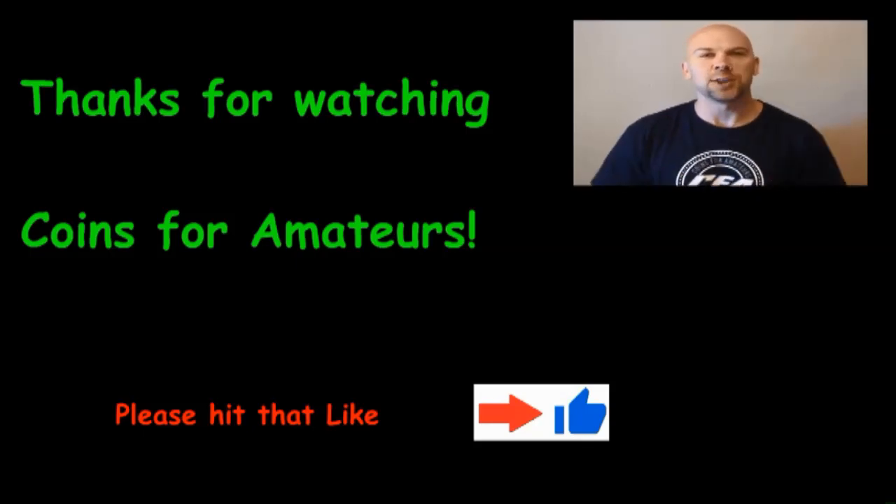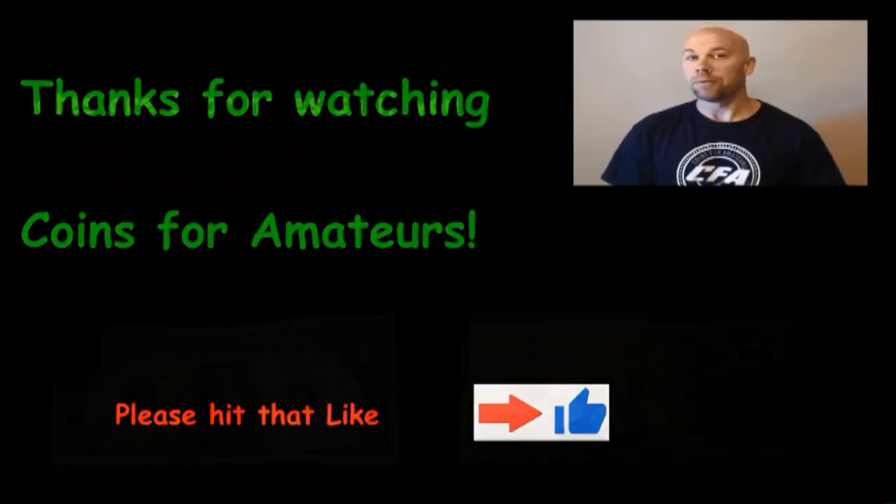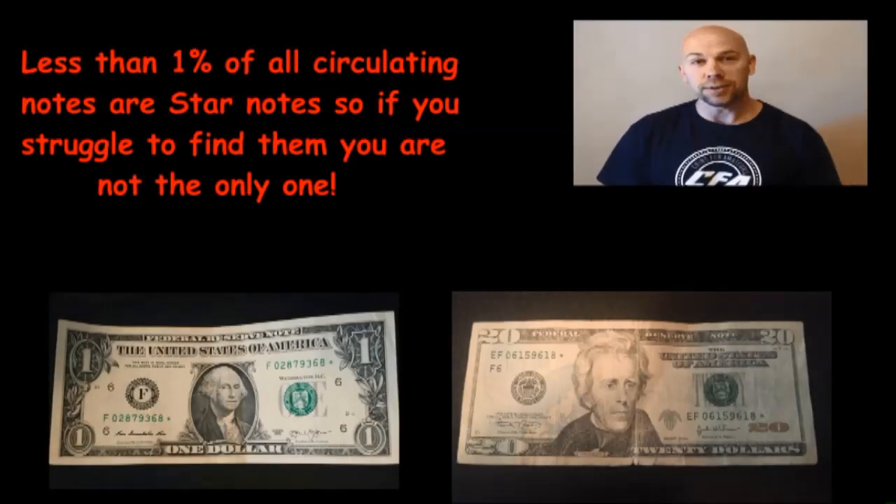We've got some change finds that we found over the last few weeks that we wanted to share with you guys today. First of all, we found two star notes. Star notes have been a little slow still lately. They've been harder for us to find. We have a $1 and a $20 star note. Neither are a very low run size, but they are still exciting for us to find and to share with you guys. Hopefully some of you out there have been finding lately.